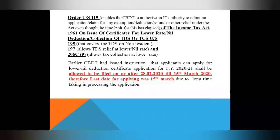Earlier, CBDT issued instructions that applicants can apply for lower or nil deduction certificates for financial year 2021, which would be allowed on or after 28th. CBDT noted that people would apply but the processing of applications was taking a lot of time, so the actual benefit of the certificate was not available — and when the time period came out, then the certificate was issued.